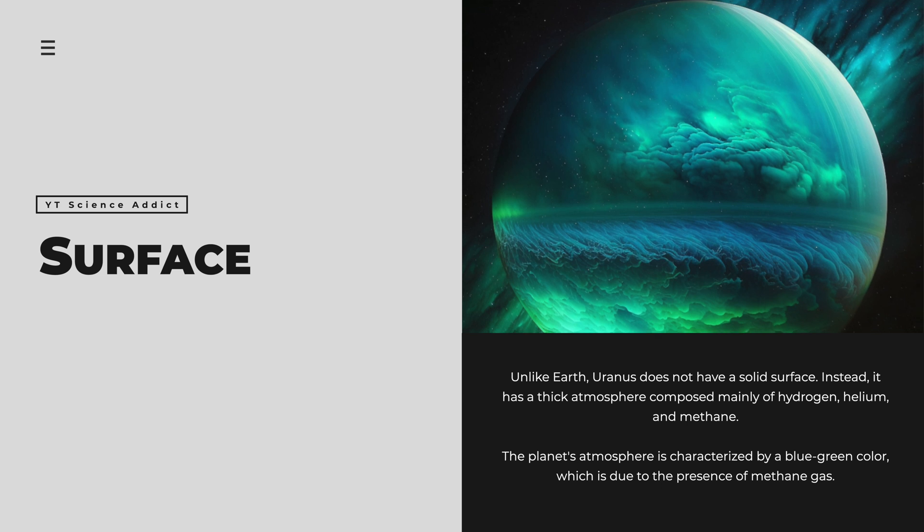Unlike Earth, Uranus does not have a solid surface. Instead, it has a thick atmosphere composed mainly of hydrogen, helium, and methane. The planet's atmosphere is characterized by a blue-green color, which is due to the presence of methane gas.